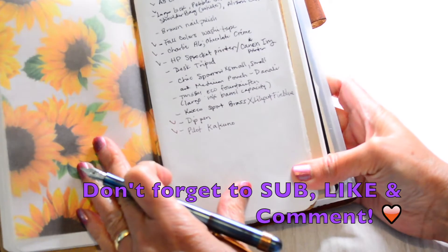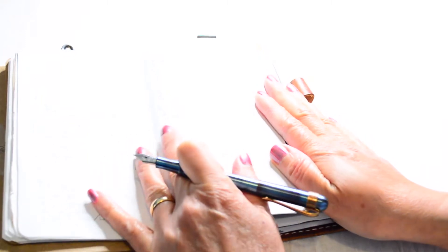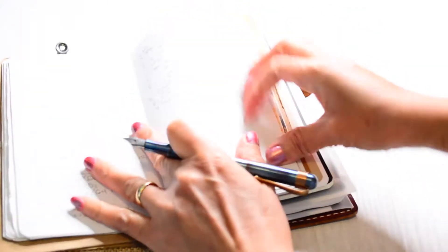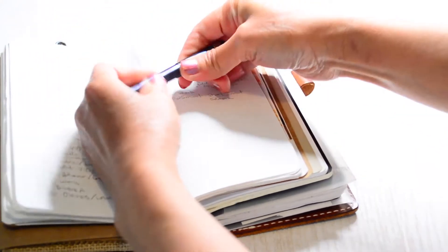The dip pen and the Pilot Kakuno — I'm going to do a separate video on that. Then there's a test schedule. Do y'all like 30-minute, 45-minute, or hourly increments for daily? I like it in my nano better than in my personal size. Let me close this before I run the ink dry — that's one thing about fountain pens, you really have to be careful not to keep the lid open.